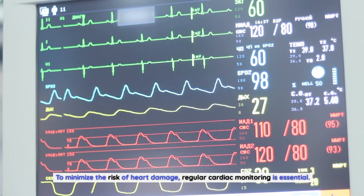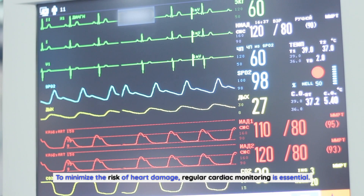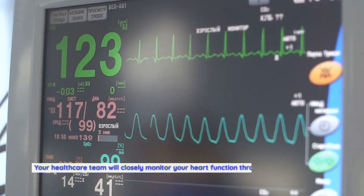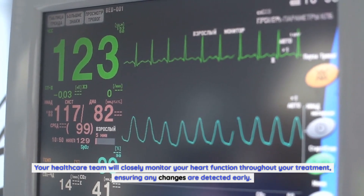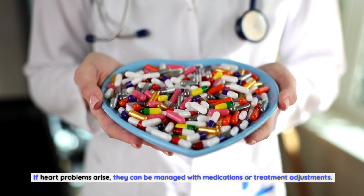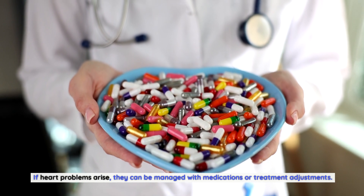To minimize the risk of heart damage, regular cardiac monitoring is essential. Your healthcare team will closely monitor your heart function throughout your treatment, ensuring any changes are detected early. If heart problems arise, they can be managed with medications or treatment adjustments.